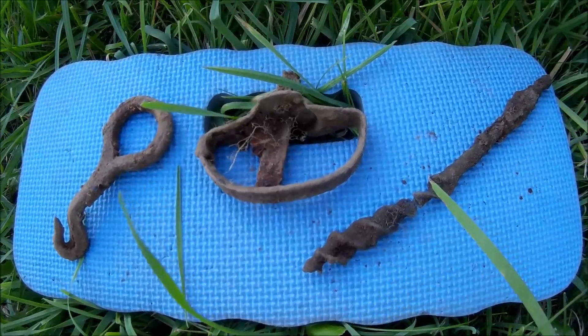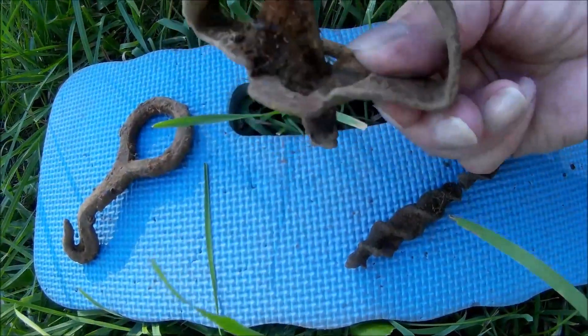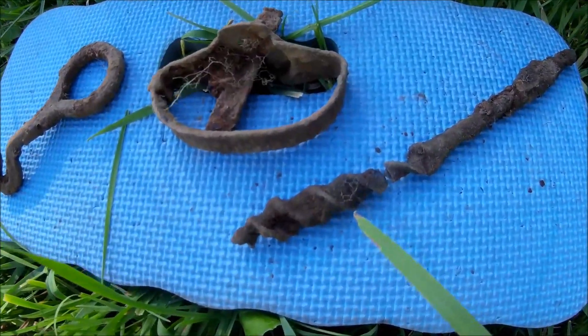Here's a couple of relics — I don't know what this is for. If anybody has any ideas, let us know. I think this is a door handle, and there's an old bit. More of the old farm relics.